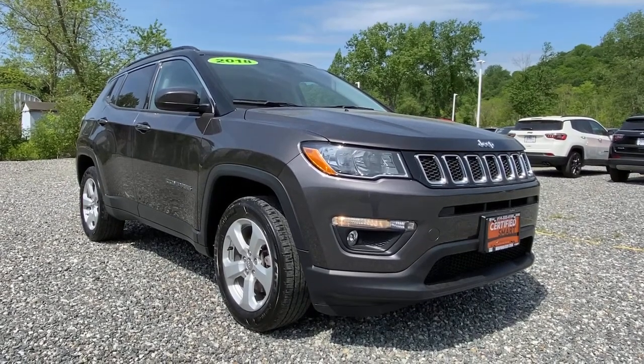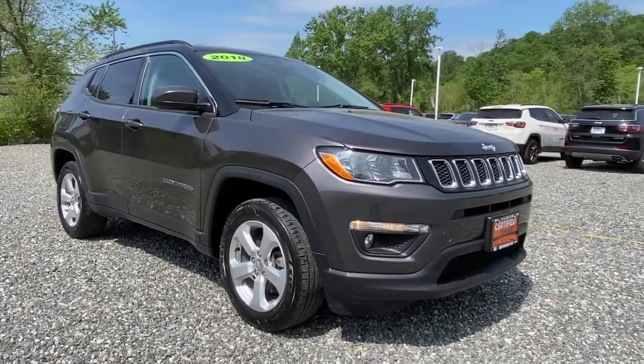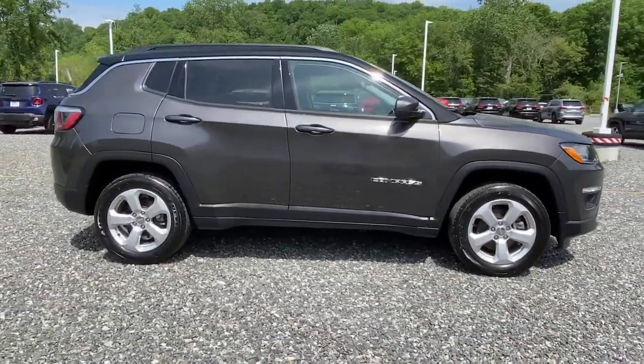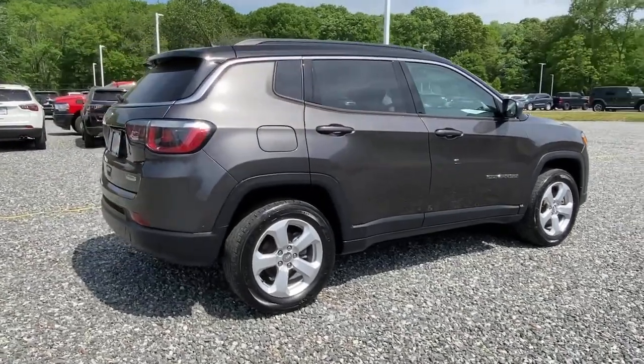Go home happy with the 2018 Jeep Compass. The Compass delivers refined sophistication, versatile SUV capability, the latest safety features, and an adventurous spirit.